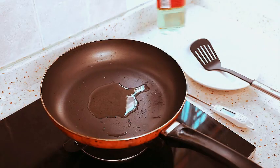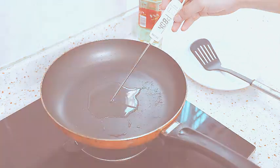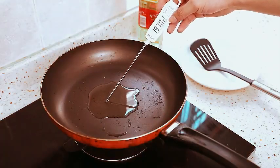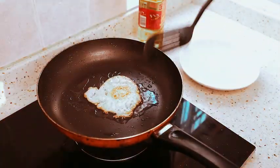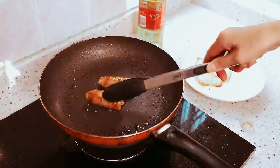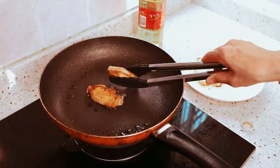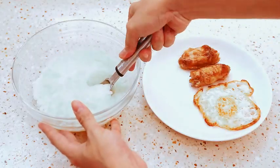Upgrade your kitchen with the cooking utensils set, a complete package that not only enhances your cooking, but also adds a touch of sophistication to your culinary space. This set is a statement reflecting the commitment to quality, functionality, and style in your kitchen. Make your cooking journey enjoyable and efficient with the versatile and durable cooking utensils set, a true essential for every home.